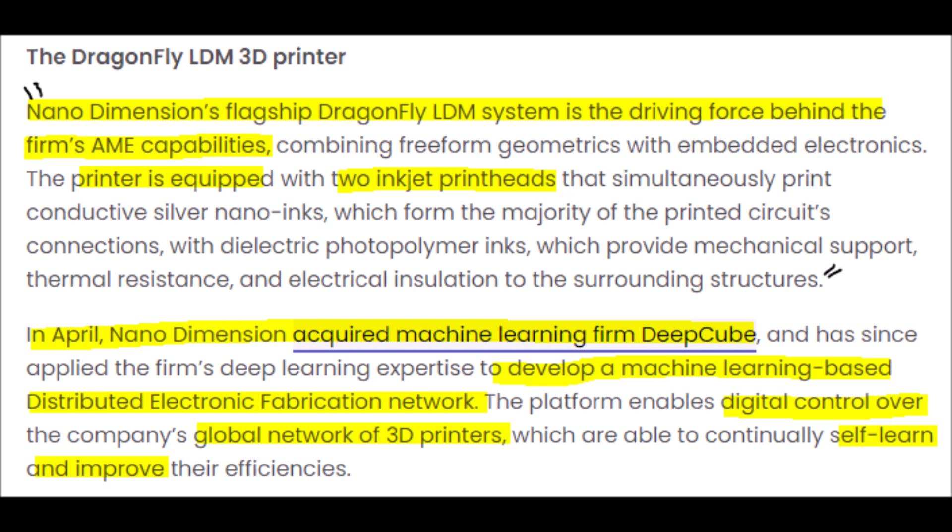The printer is equipped with two inkjet printheads that simultaneously print conductive silver nano-inks, which form the majority of the printed circuits connections, with dielectric photopolymer inks, which provide mechanical support, thermal resistance, and electrical insulation to the surrounding structures.